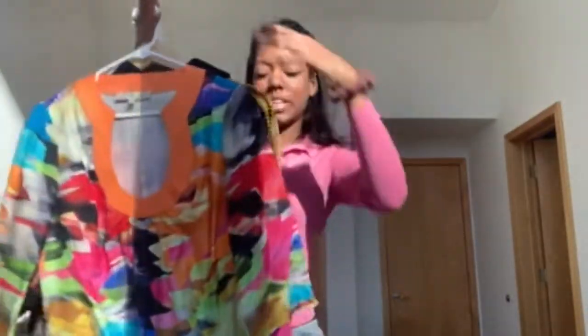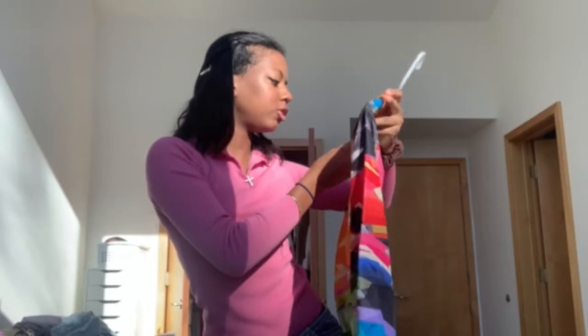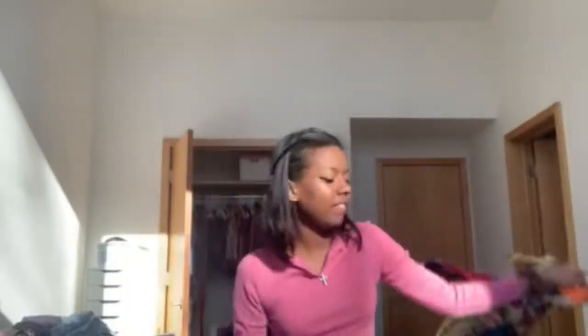Now I'll show you the dresses she gave me. First, this one is from Miss T by Trina Turk. I like the cut of the neck a lot, and it's super flowy and short. Just fun — my vision is in Greece, by the pool.